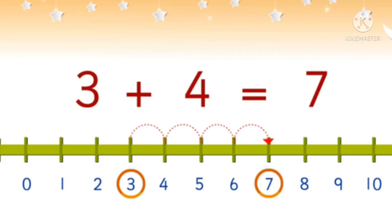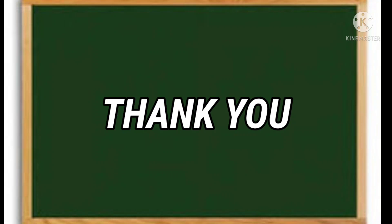The number you arrived at is 7. So 3 plus 4 is equal to 7. Hope you all understood. Thank you.